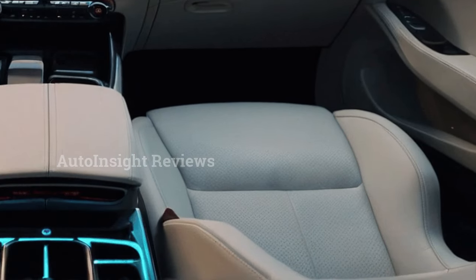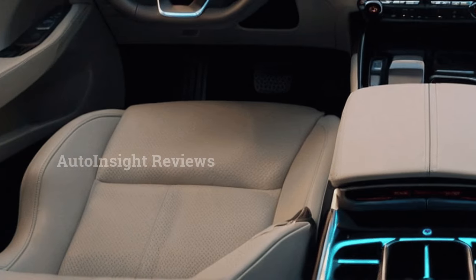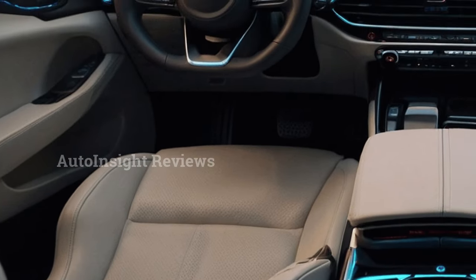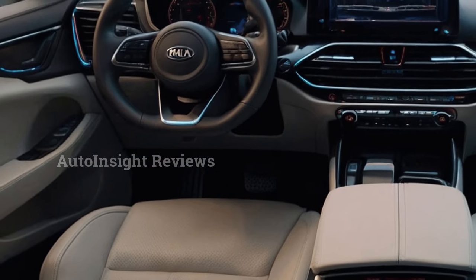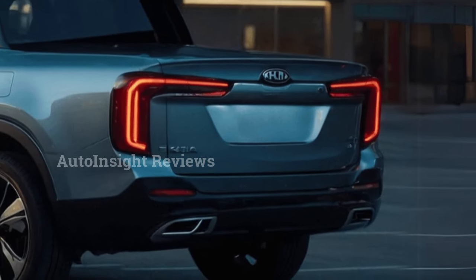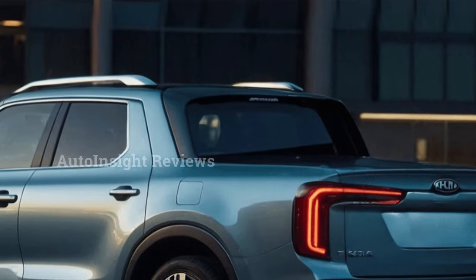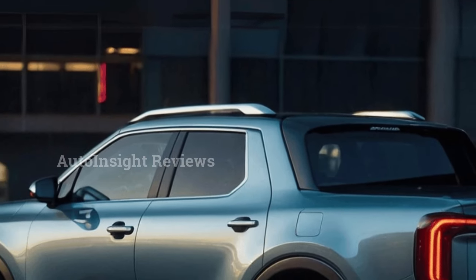Business sources say the pickup will start full-scale production in February 2025 after test production ends at the end of 2024. Between 120,000 and 130,000 units will be made every year. Australia, North America, and other major markets around the world will sell the vehicle. The Tasman pickup truck from Kia has a codename of TK and was built with the body-on-frame method.